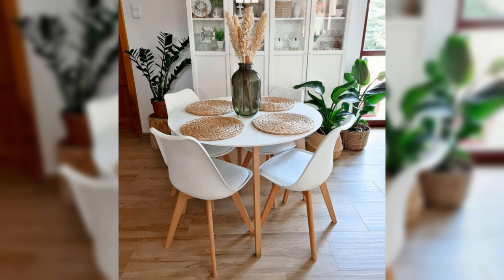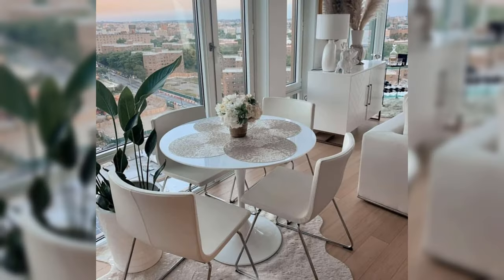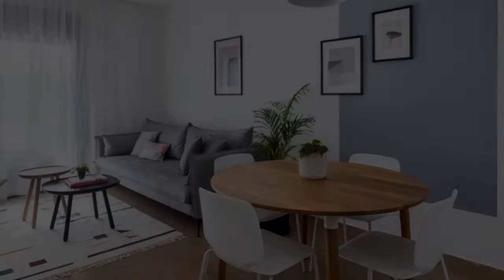If you would like to have space for up to eight people, then a rectangular or oval table will work better. As for the material, it is good to go for wood or marble since they are more durable and last longer. You can then choose the color and upholstery according to your style.